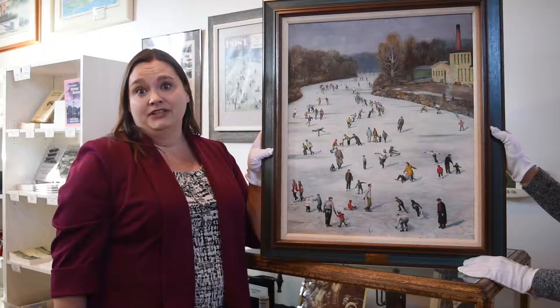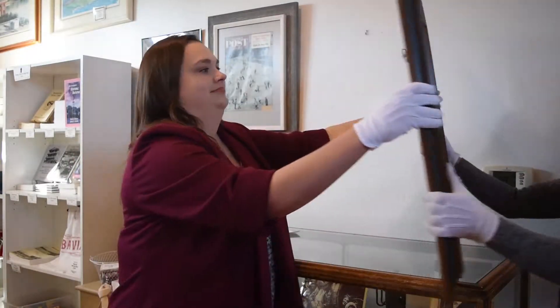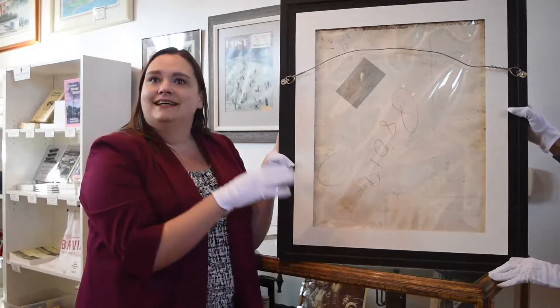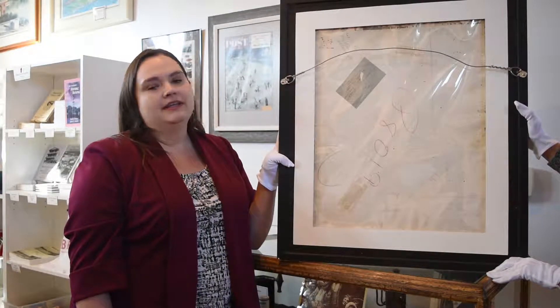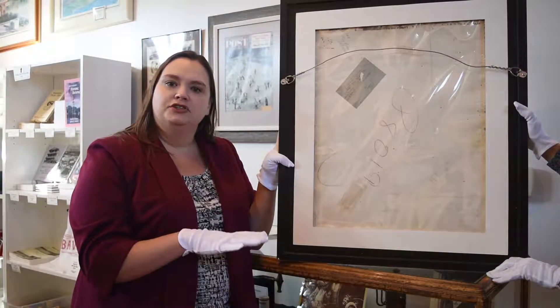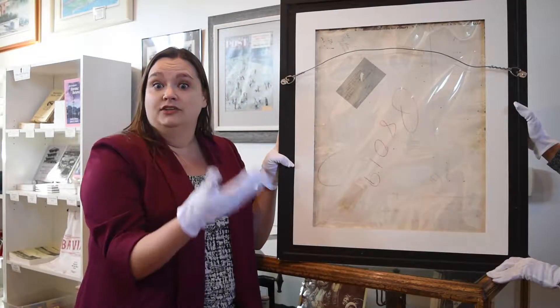Today we're actually going to be looking at the backside of this painting. This is a side most people don't get to see, but as museum professionals it tells us a lot. Some of the things you can see are how it's aged, if there's been any work done to it, and basically you can see the hands that this painting has gone through.